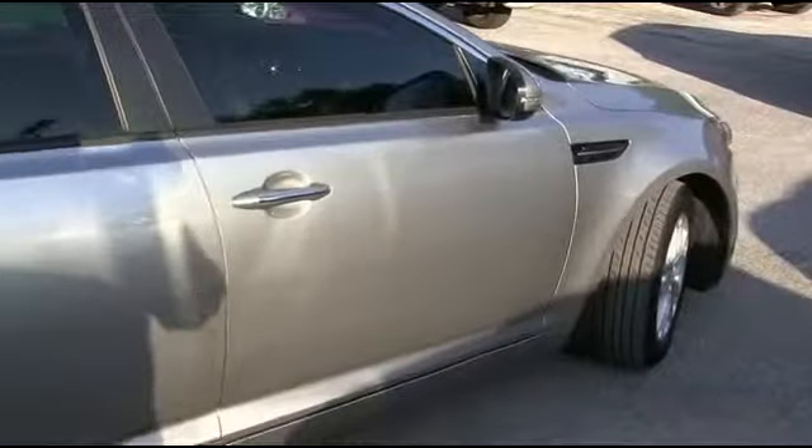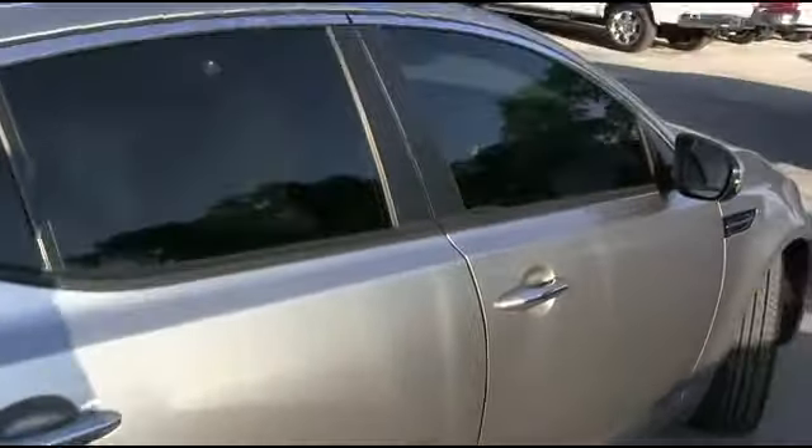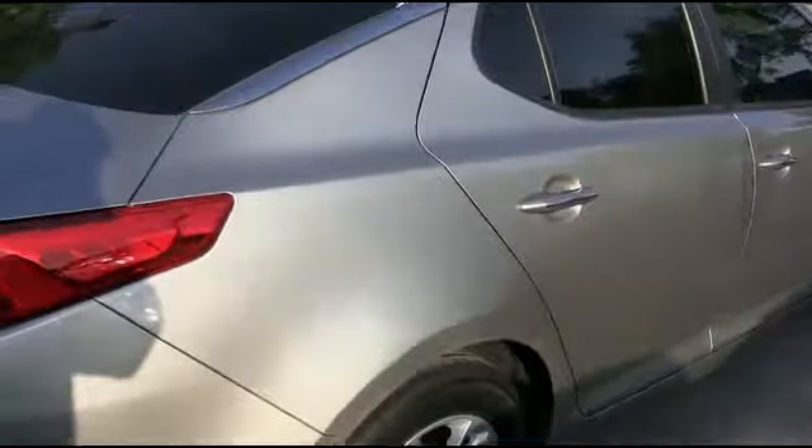Somebody rigged up a hill! Excellent gas mileage for our 2012 super clean Carfax local trade-in — Carfax one-owner — it just gets more awesome. CD MP3, tilt, cruise, keyless entry, traction control.